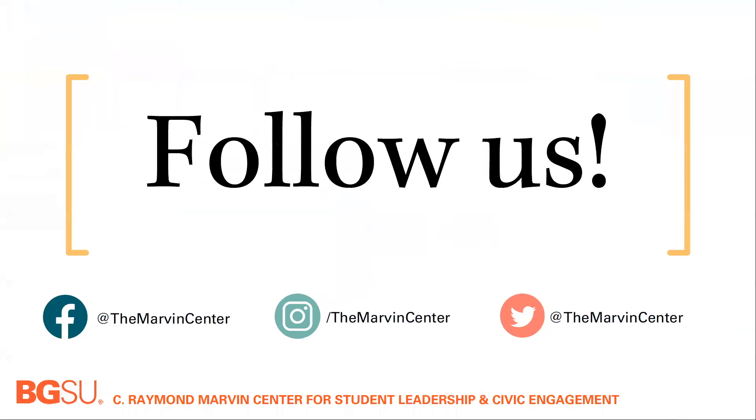Thank you for watching. Follow along with our implementation of Bowling Green State University's official service tracking platform, BGSU Serves, on social media. We are at the Marvin Center on all platforms. We will share videos regarding the mobile app for BGSU Serves on our social media as well. Be sure to visit our YouTube channel for additional trainings and resources for your BGSU Serves page.